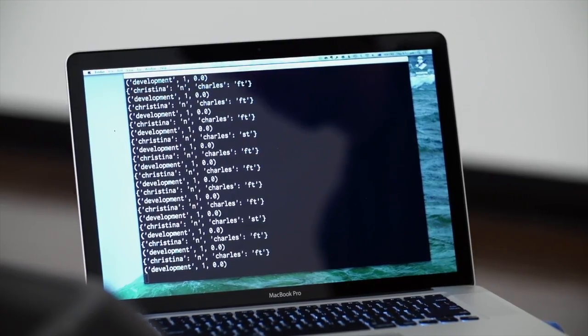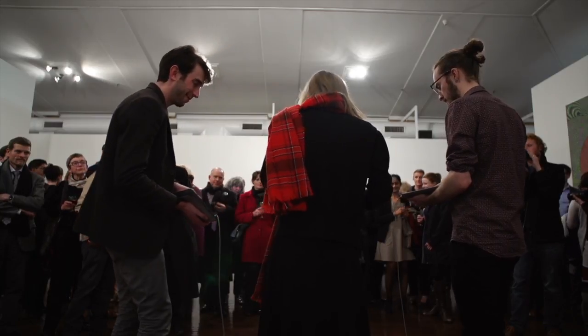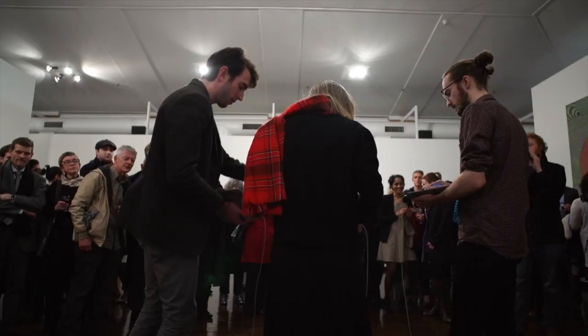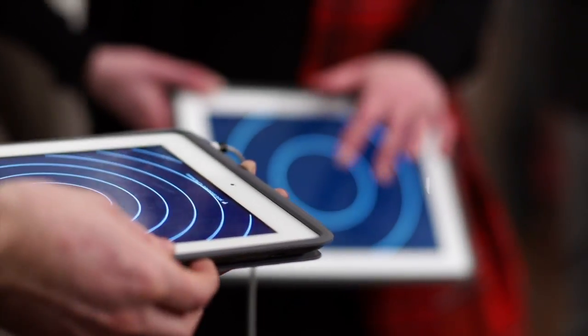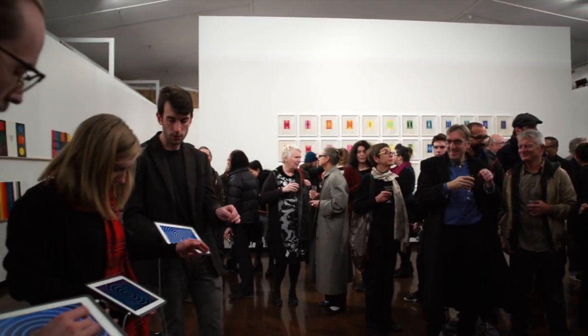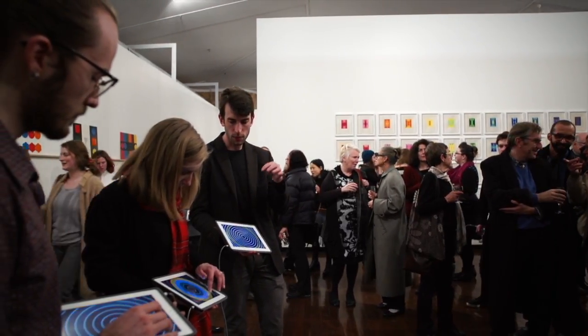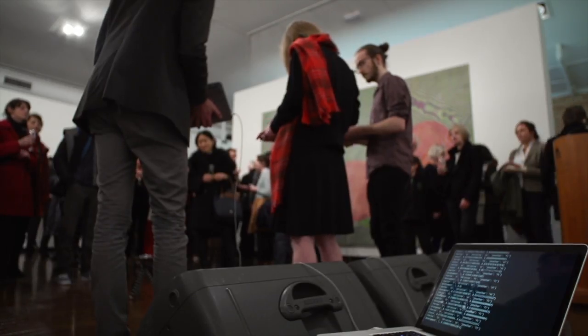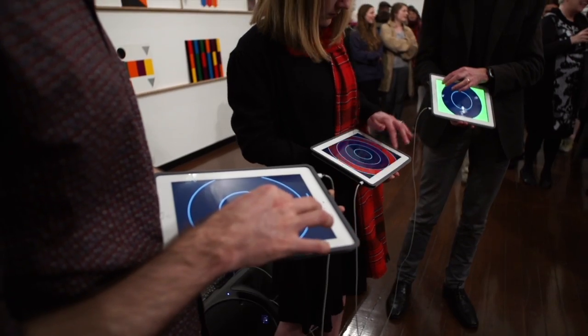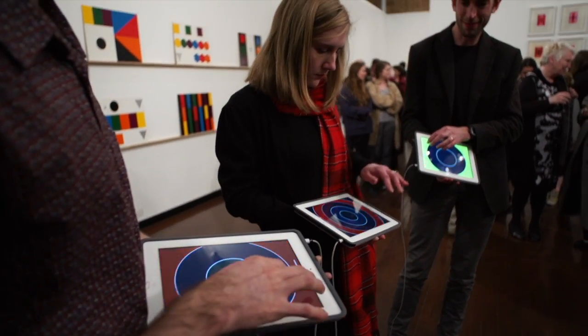What happens during the performance is that the computer is analysing all of our touches and looking for interesting points — moments where we might have moved on to a new idea. When it detects that, it updates the interface on the iPads and we get to explore some new notes or new sounds. So it's a way of linking an ensemble of performers together using technology. I'm particularly interested in bringing computer music to performers who wouldn't necessarily use computers in their music making.